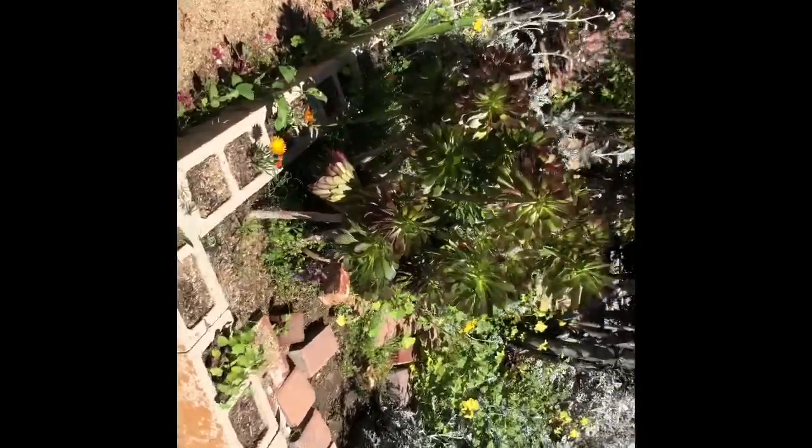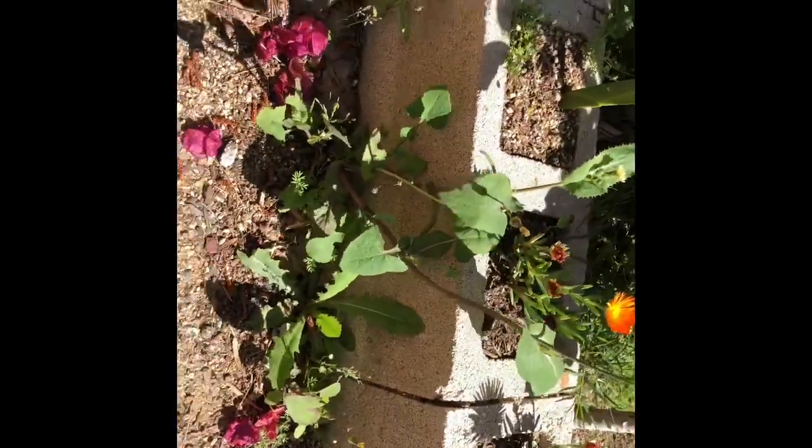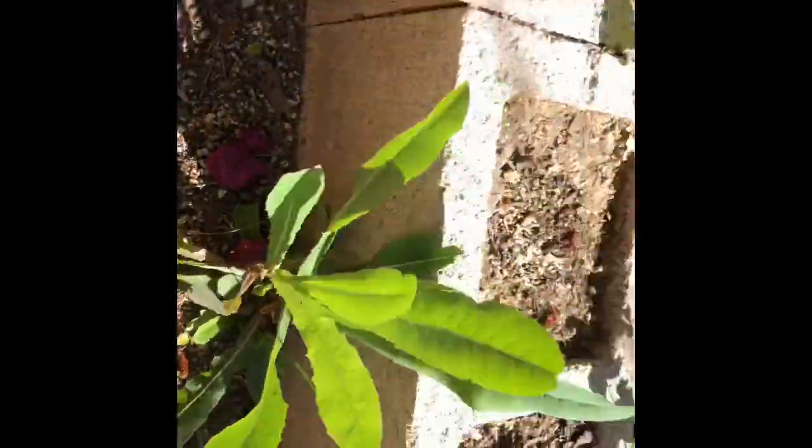All right boys and girls, first part of the garden — check out how awesome our flowers are doing. We also have a lot of weeds in here, look at those weeds growing on the floor. We're gonna have to come in and pull those out. We're gonna have a whole lesson one day on pulling weeds and finding out what weeds are. That flower right there is actually a weed — he's gonna suck up all the nutrients from our plants.